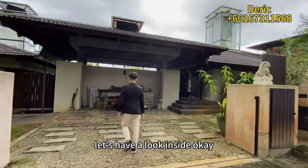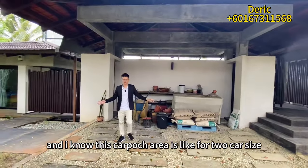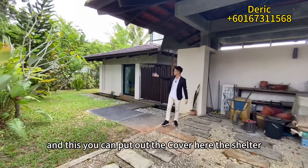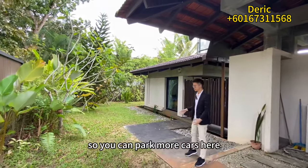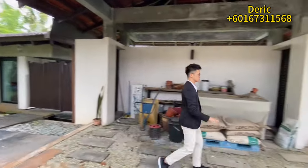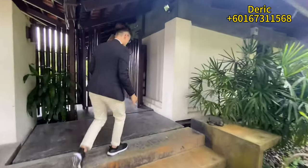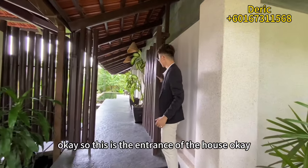This is the car porch area. It's sized for two cars, but if you want a bigger space, you can put a cover or shelter here to park more cars. It's a very nice design. Once you enter the house this will be the entrance, and it's looking very amazing. You'll feel very comfortable in this area.